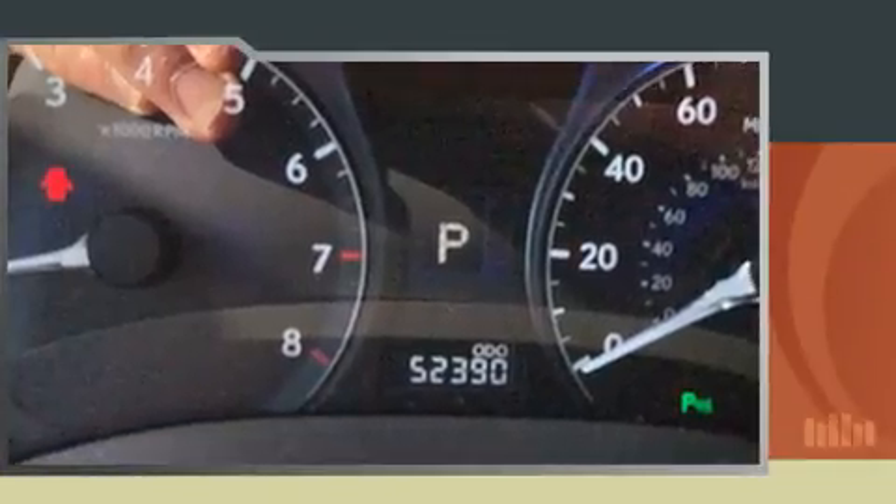Top features include cruise control, leather upholstery, power trunk closing assist, heated and ventilated seats, turn signal indicator mirrors, and power seats.